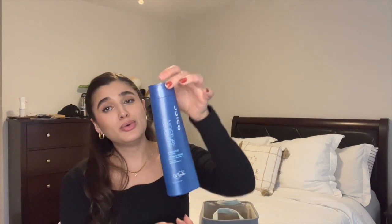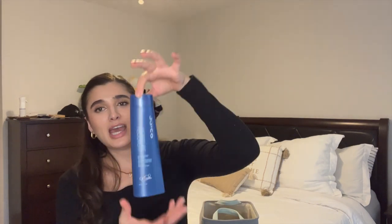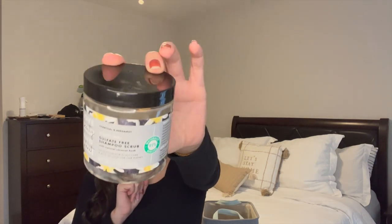Moving on to hair care — Ryan and I finished off a Joico Moisture Recovery Shampoo. I'm obsessed with this stuff; it comes in different packaging now but I love it. It definitely saved my dry scalp. Another hair care item that saved my dry scalp is the Love Beauty and Planet Charcoal Shampoo Scrub. This stuff is so good, but they discontinued it, so I just bought five of them on Amazon to last me through the year.